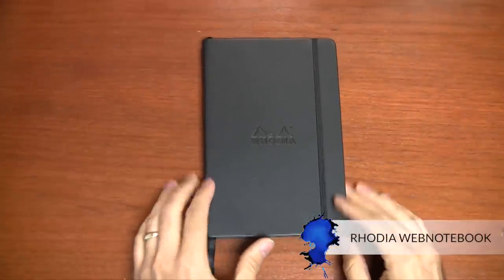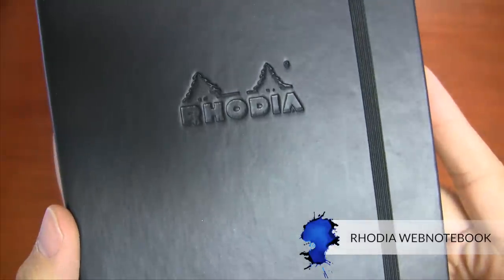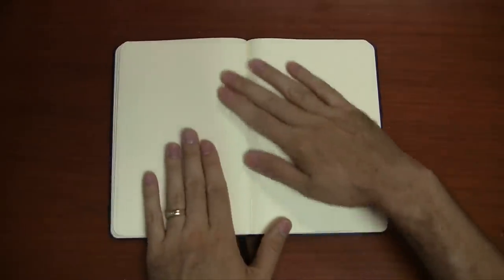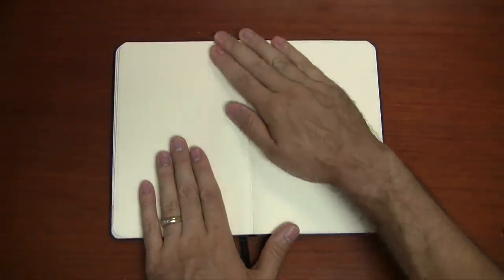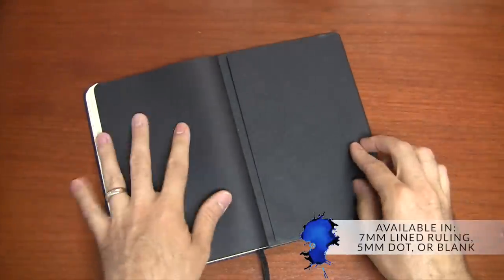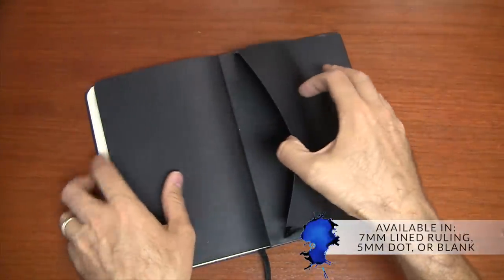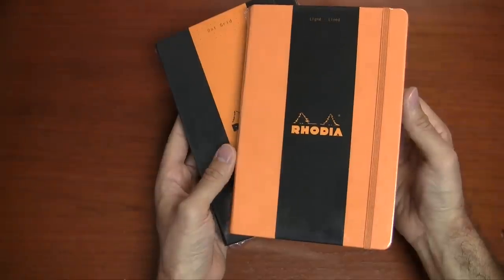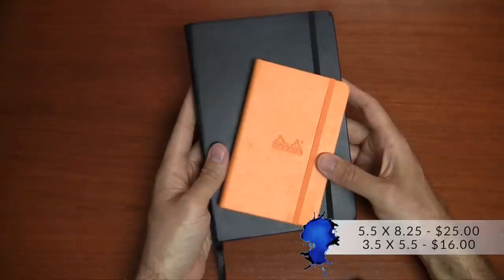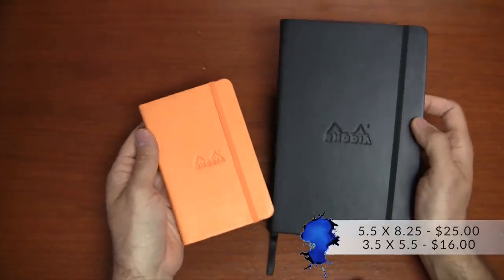This next notebook option is really more of a journal. The Field Notes is good for carrying around, but now I'm giving you a couple of journal options. The first is the Rhodia Web Notebook. I'm a big fan — I've been using it for years personally for a lot of journaling and diary-type writing. I like it because of the outstanding paper quality; it uses Clairefontaine-quality paper and comes in a 7-millimeter lined ruling, or you can get it in a 5-millimeter dot or blank paper. Depending on how you like to brainstorm or journal, you've got options. It comes in orange or black cover, and the size I like best is the larger A5 size — 5.5 by 8.25 inches — for $25.